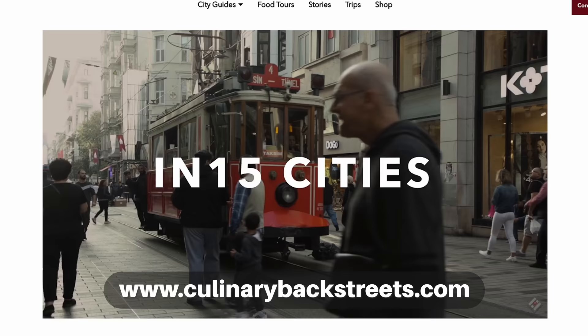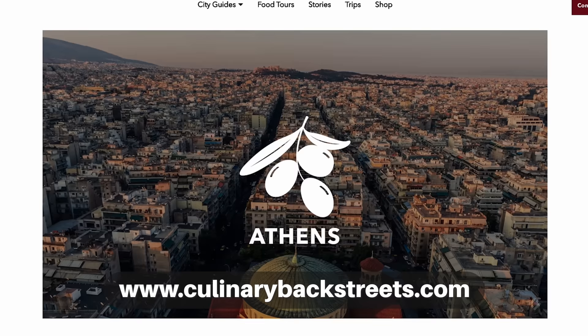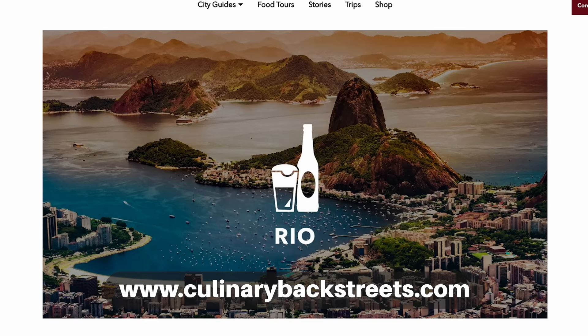That is the end of the video. I want to say a huge thank you to Culinary Backstreets at culinarybackstreets.com for making this happen. They are a food tour company doing food tours here in Istanbul and around the world. If it wasn't for them I wouldn't have found all these awesome, interesting, and unique places here in this city. I always recommend doing a food tour if you're short on time. Do a food tour and do it here with culinarybackstreets.com. Thank you so much for watching. I will see you next time. Peace!